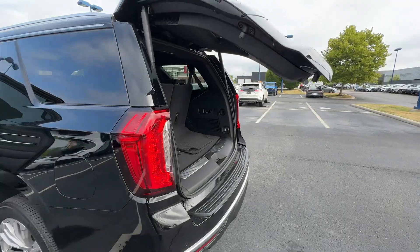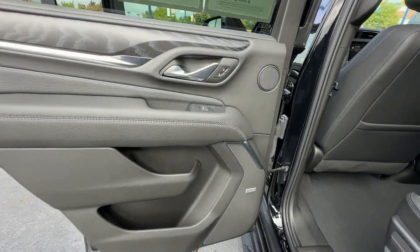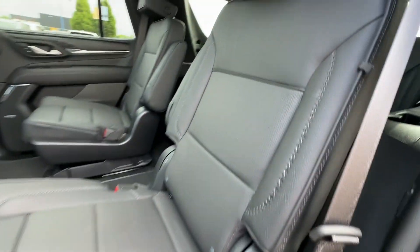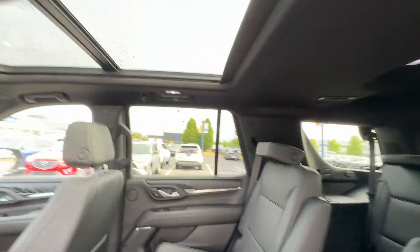Navigation. Premium sound system. Multi-zone air conditioning. Four-wheel drive. Blind spot monitor. Parking aid sensor. Third-row seating. Heated side-view mirrors. Visit our dealership soon and start driving today.